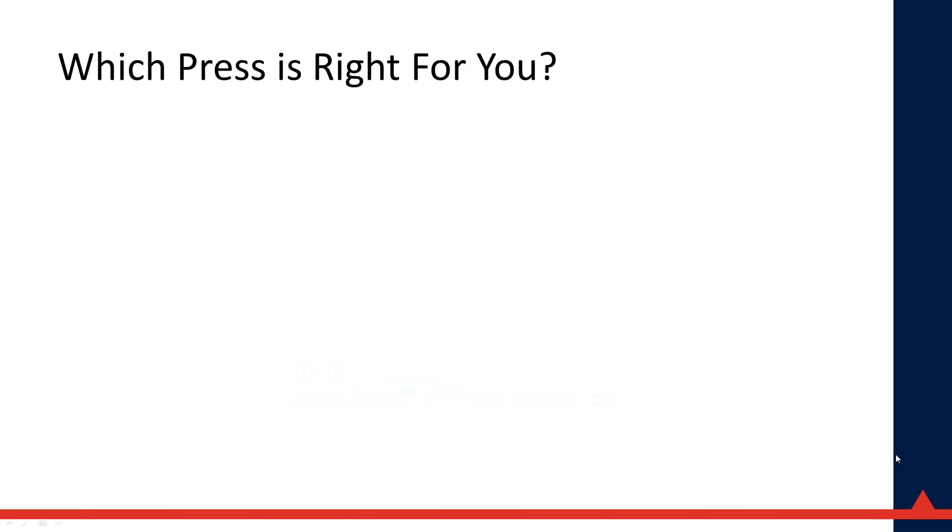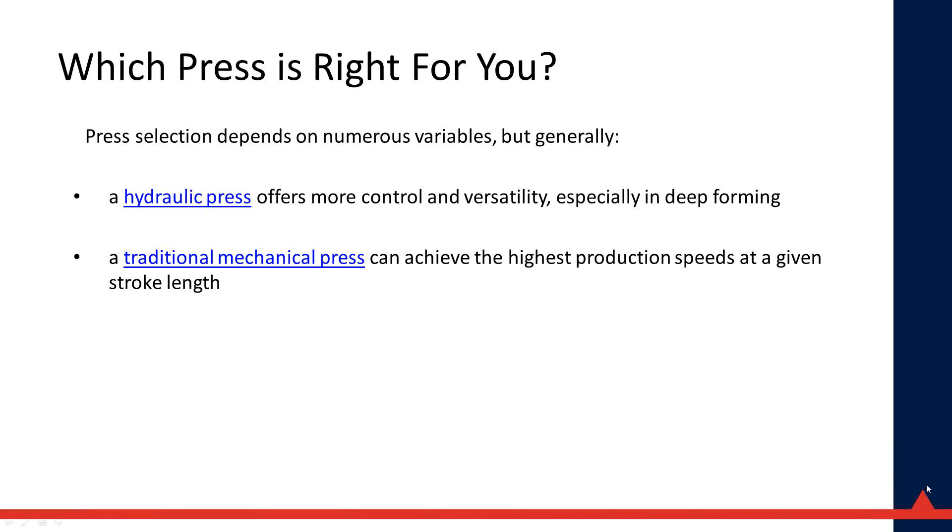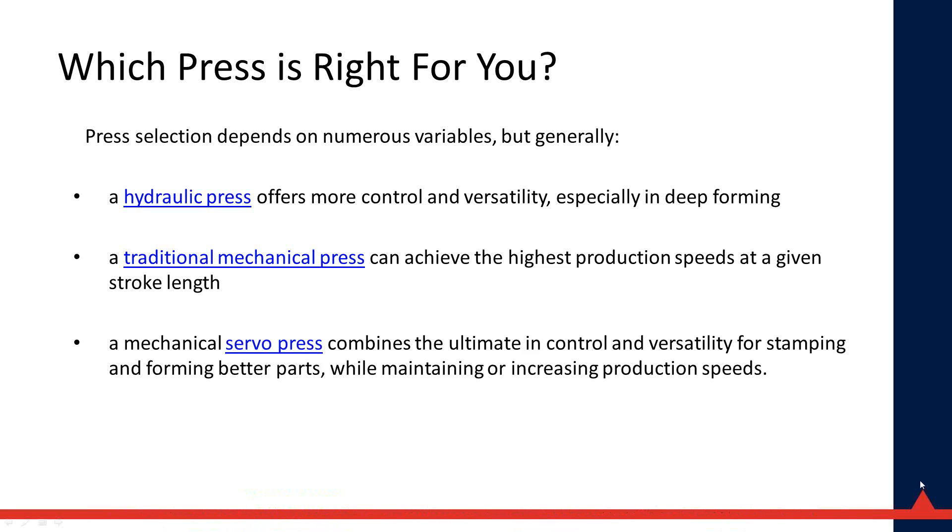Stamtec and most other press manufacturers sell both types of presses, so my intent truly is to help you make the best decision for your particular set of circumstances. Generally, a hydraulic press offers more control and versatility especially in deep forming; a traditional mechanical press can achieve the highest production speeds at a given stroke length; and a mechanical servo press combines ultimate control and versatility for stamping and forming better parts while maintaining or even increasing production speeds.